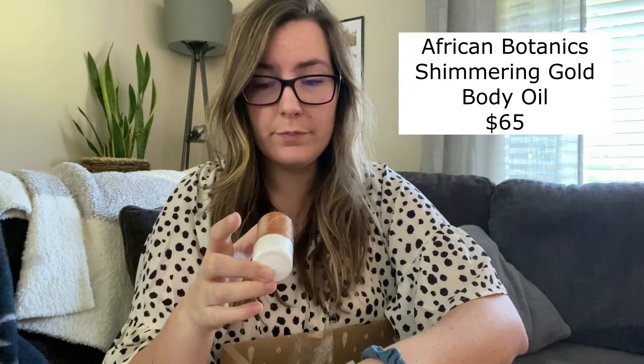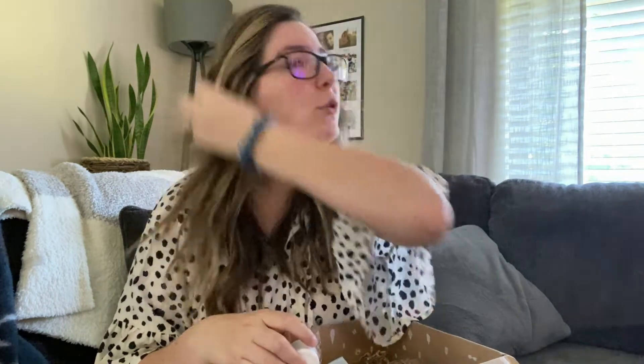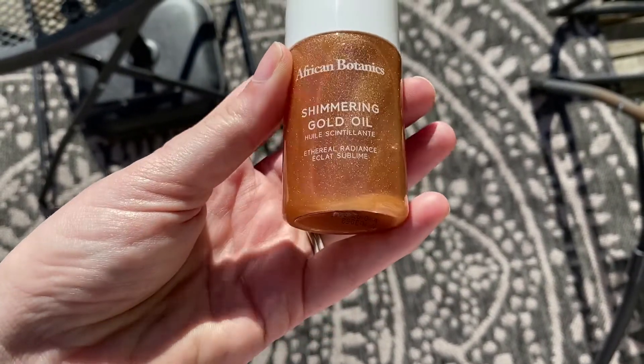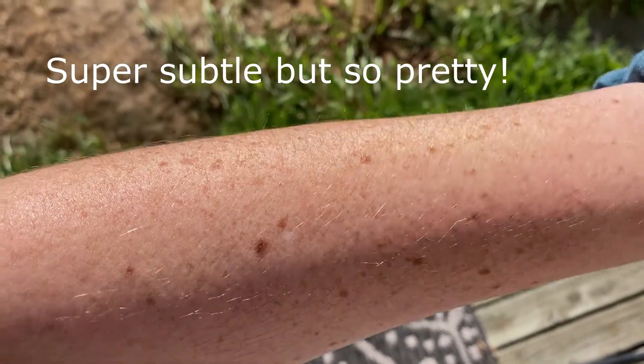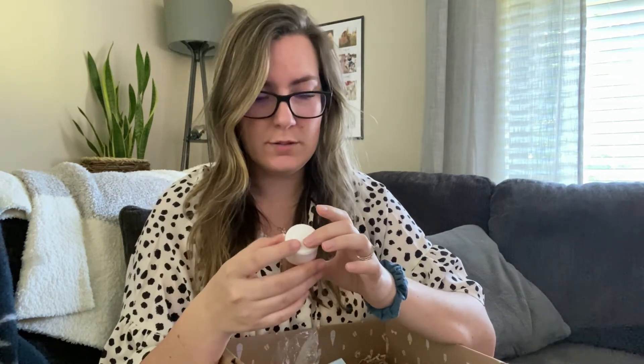There was also a vitamin C serum option but I already have two different kinds, and an activity book which I don't need. So I picked this shimmering gold oil. I thought it'd be really pretty especially when we go to Florida, or really anything in the summer. I thought it'd be so pretty for a date night — I can wear it on my chest and arms for a really pretty shimmer. It doesn't have much text on the packaging but it's clearly going to be beautiful.